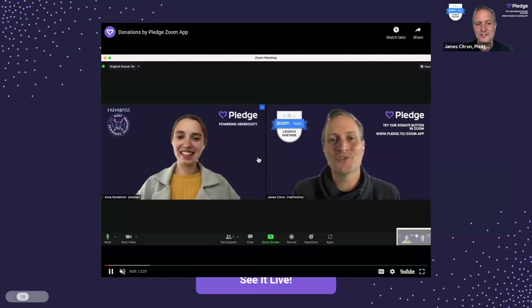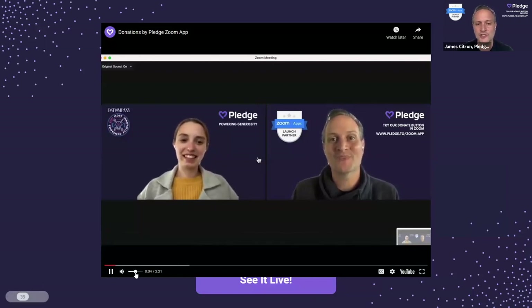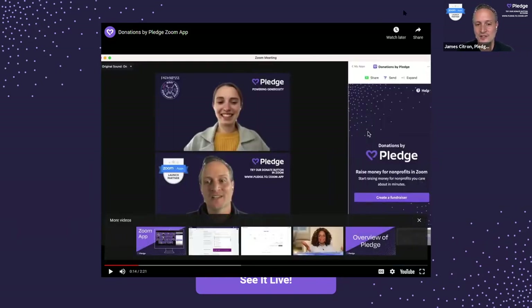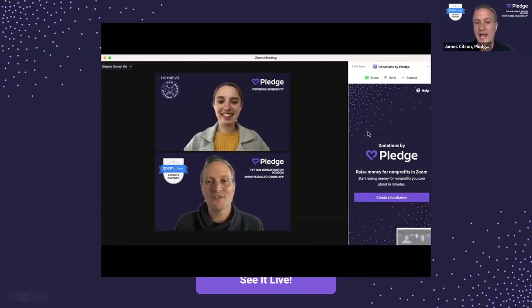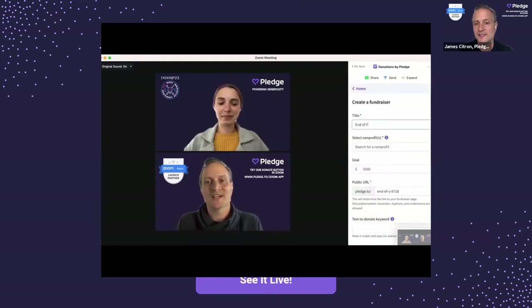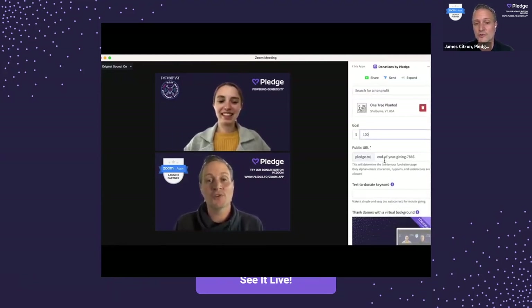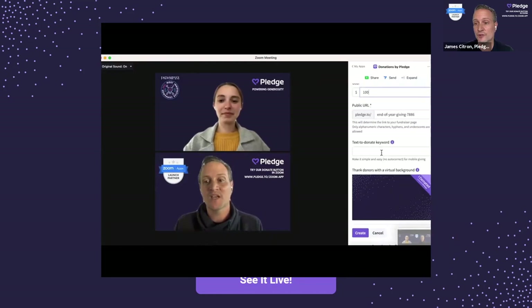Now we're going to watch a quick two-minute demo of the Zoom donate button. At the bottom of everyone's Zoom meeting, you'll see there's now an Apps button. Here I just search for the Pledge button, click install, click 'create a fundraiser,' and you can choose from any non-profit in our database — that's 2.2 million non-profits globally. You plug in a goal, and our app automatically creates a fundraiser page, so beyond just Zoom your fundraiser lives on.